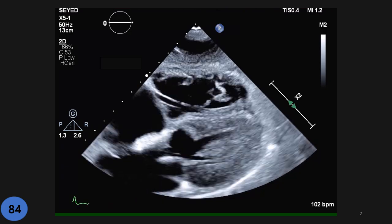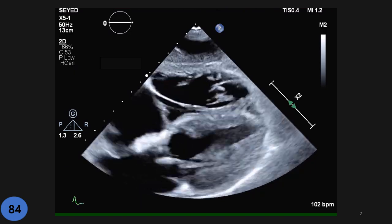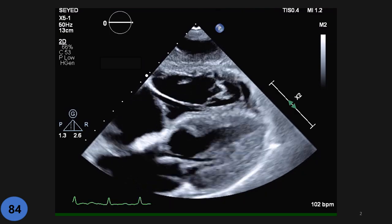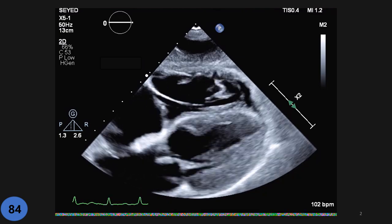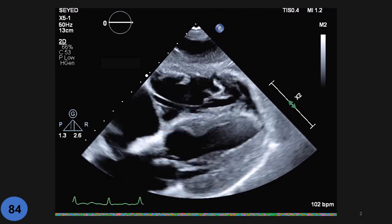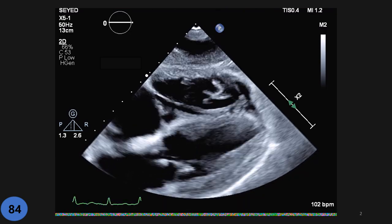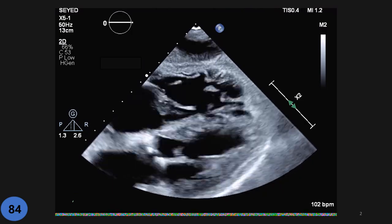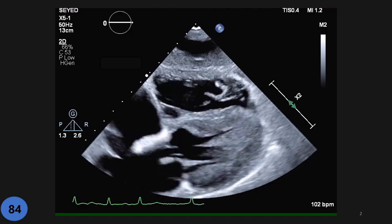The first shot we obtained is a subcostal four-chamber view, as you can see here. Based on just this view, answer the following questions: First, how much do you estimate the ejection fraction will be? Second, on this view, is there any evidence of coronary artery disease (CAD)? Third, what is the most significant and characteristic finding on this view?